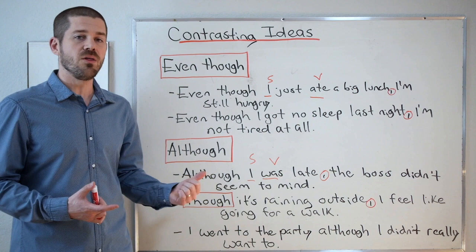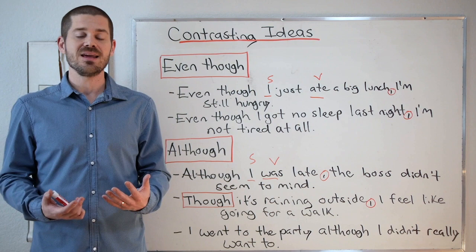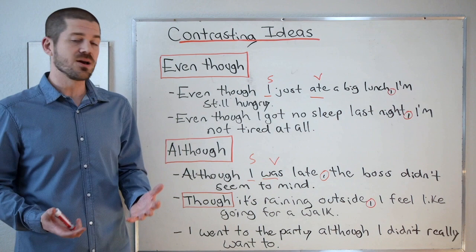Although and even though are grammatically the same and have the same basic meaning. First example: although I was late, the boss didn't seem to mind. Usually when you're late, the boss cares or the boss minds, so if the boss didn't seem to mind, that's the opposite of what we expect. And one more example, this time with though: though it's raining outside, I feel like going for a walk. Again, not what we expect — if it's raining outside, most people don't want to go for a walk.